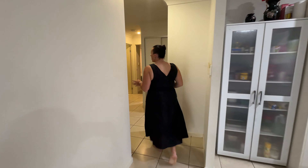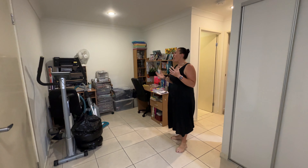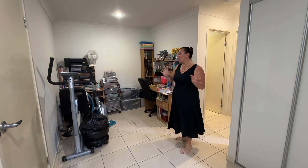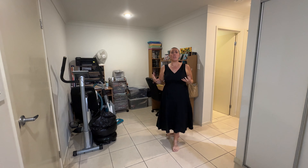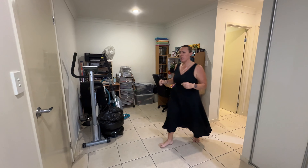Then we come around into this space — this is a real bonus area. So we are two bedroom, but we've also got this additional space that you can use as an office or study, or if you really did need an extra room you could utilize it as well.